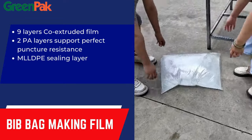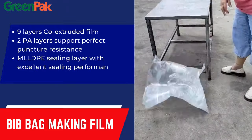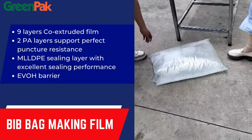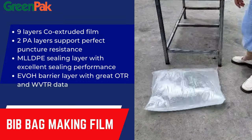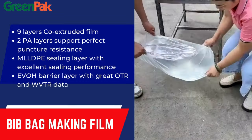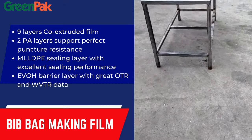This packaging method is designed to preserve and extend the shelf life of liquids such as wine, fruit juices, and other beverages. The inner bag is usually constructed with layers that provide an effective barrier against oxygen and light, preventing spoilage and maintaining the freshness of the contents.